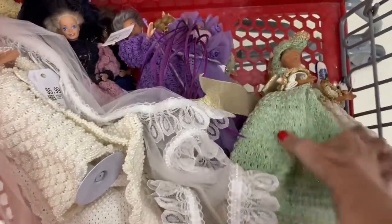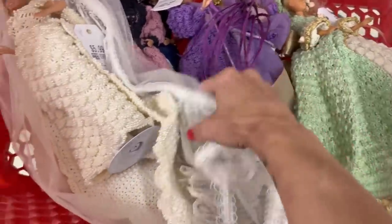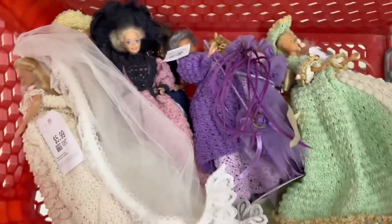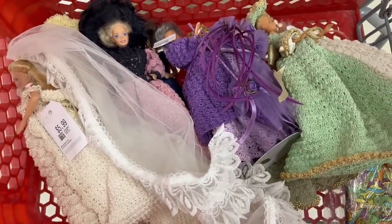I decided to grab them all! I could not leave them for $6 each — these outfits alone are worth money. I'm going to grab them all; I think it'll be about $36 or something for all of them. My total was $42. I bought all the Barbies and that is everything for today. Thank you so much for joining me — until next time, I hope you have a great day, bye bye!